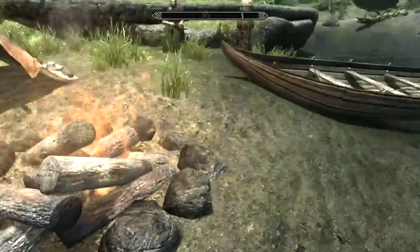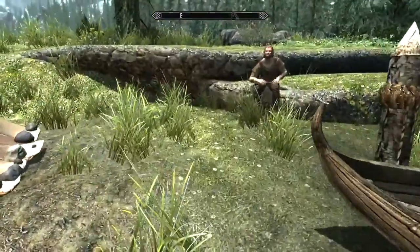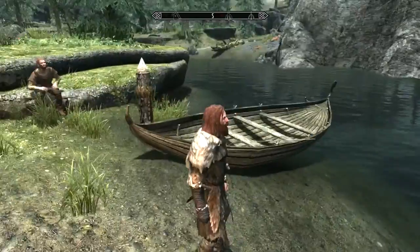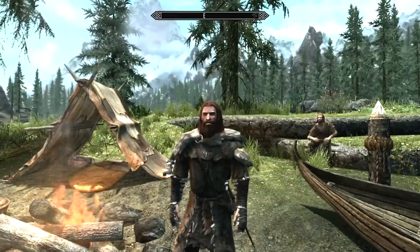So there you go — another little spot to warm yourself and maybe do a little fishing. Thank you very much for watching.